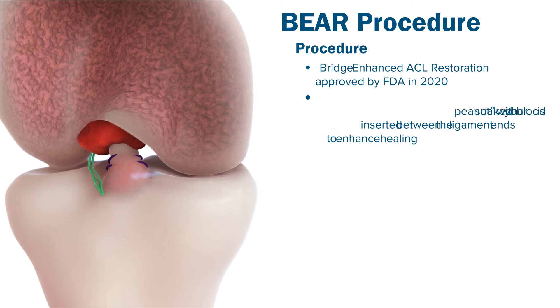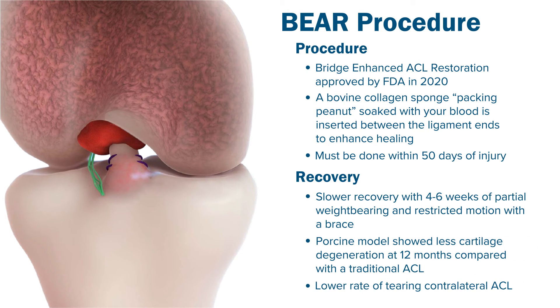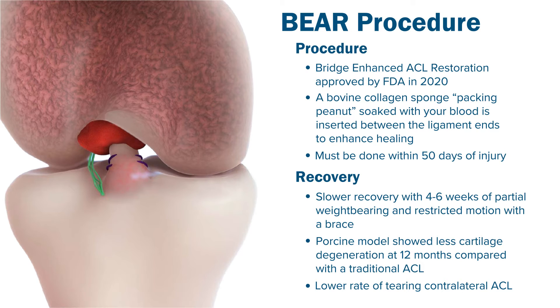The BEAR procedure was approved by the FDA in 2020, and there have been approximately 500 cases done at this point, though it's still relatively new. The outcomes from the BEAR-2 study, which involved 50 patients in an ACL reconstruction group and a BEAR group, showed that the BEAR procedure was not worse than ACL reconstruction — primarily using hamstring grafts. Knee functional scores were the same in both groups, and there was less hamstring weakness in the BEAR group since no hamstring graft was taken. However, one concerning item was that the ACL reconstruction group had a 6% re-tear rate, whereas the BEAR had a 14% failure rate.